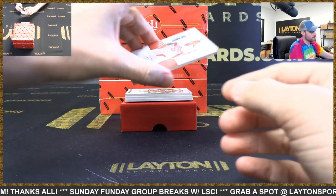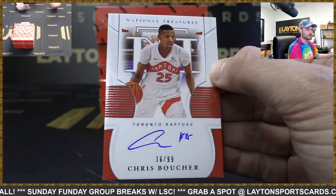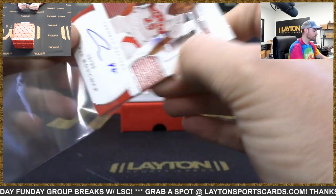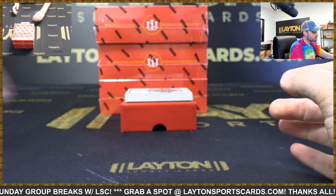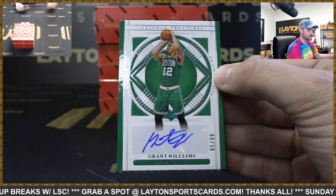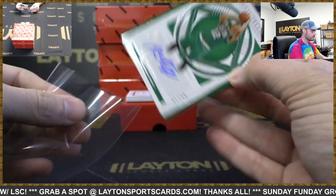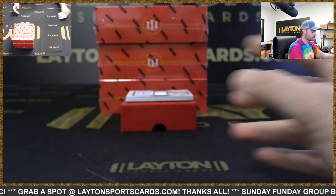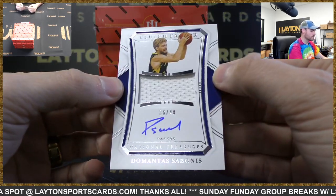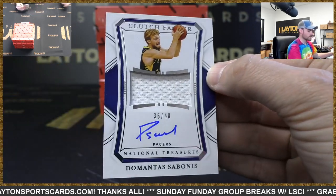First auto is a Chris Boucher, 299, on-card auto, Raptors. Grant Williams auto, 299, Celtics. Jersey auto, 299, numbered to 48, Domantas Sabonis — game-worn jersey auto, Pacers.